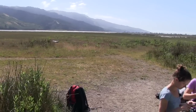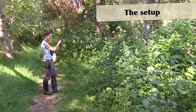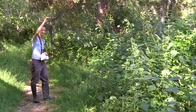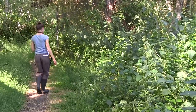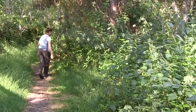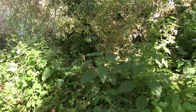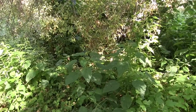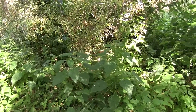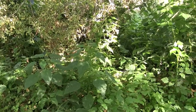Today we are mist netting or banding birds. We set up fine mesh or nylon nets along a habitat where we think birds will be crossing, set up almost like a volleyball net. The net is so fine that birds don't see it — that's why they're called mist nets, because it's hard to see.